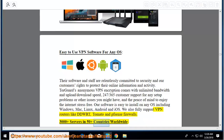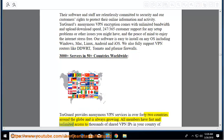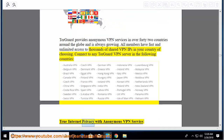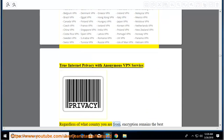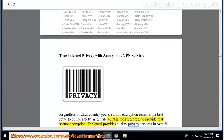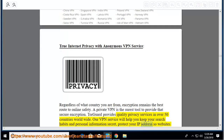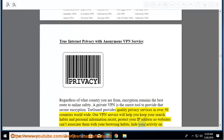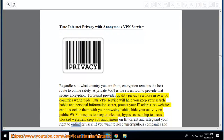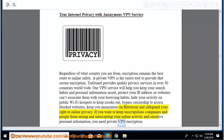TourGuard provides anonymous VPN services in over 42 countries around the globe and is always growing. All members have fast and unlimited access to thousands of shared VPN IPs in your country of choosing. True internet privacy with anonymous VPN service: regardless of what country you are from, encryption remains the best route to online safety. A private VPN is the surest tool to provide that secure encryption. TourGuard provides quality privacy services in over 50 countries worldwide and will help you keep your search habits and personal information secret, protect your IP address, hide your activity on public Wi-Fi hotspots, bypass censorship, keep you anonymous on BitTorrent, and safeguard your right to online privacy.